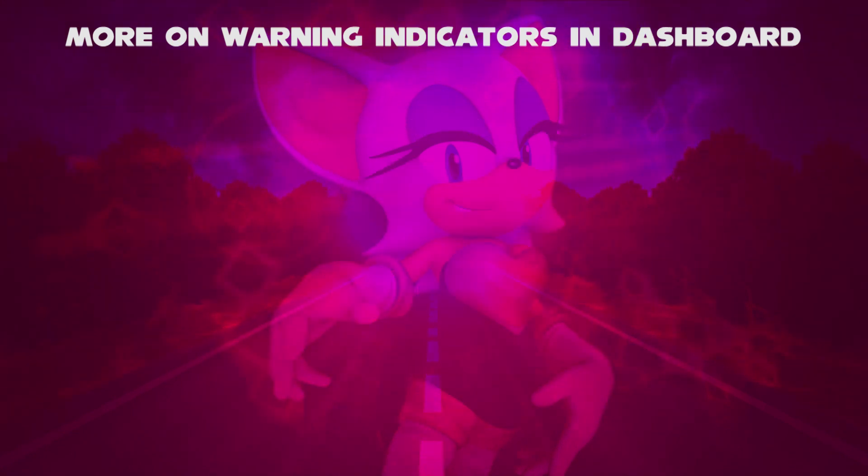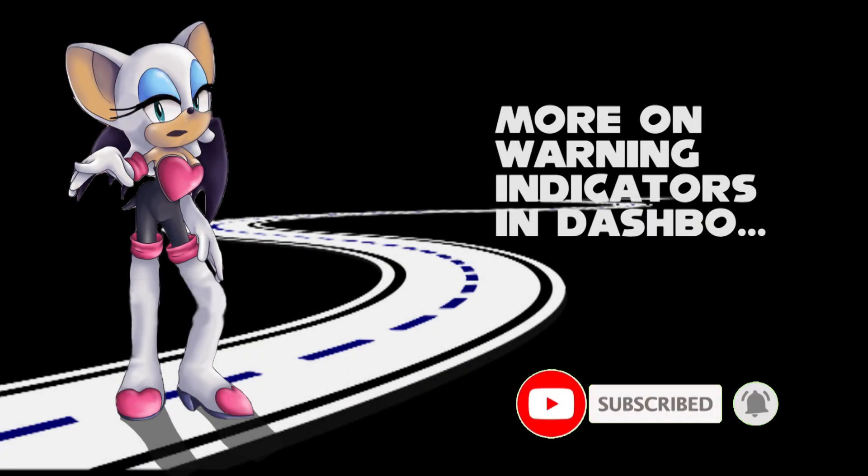So, this video is about more warning indicators on dashboard. Like, comment, and subscribe now.